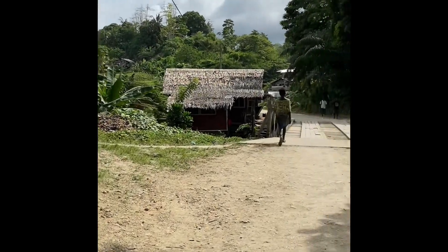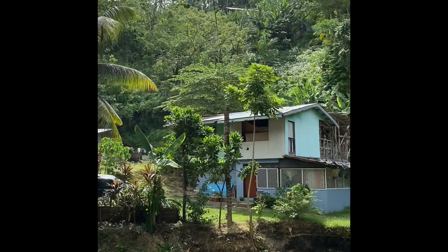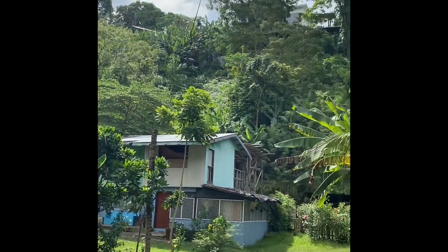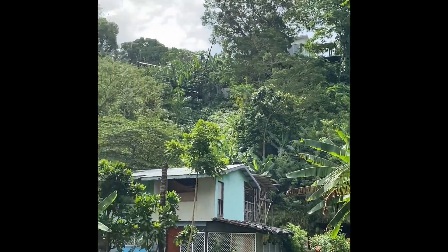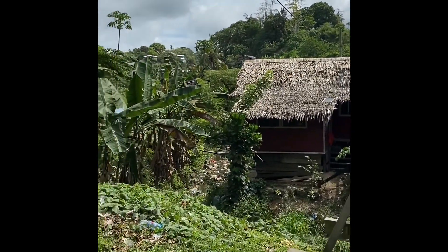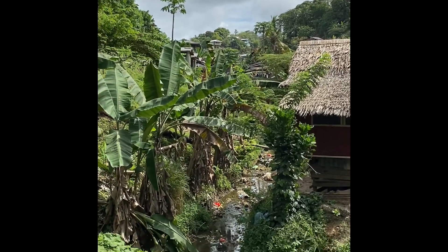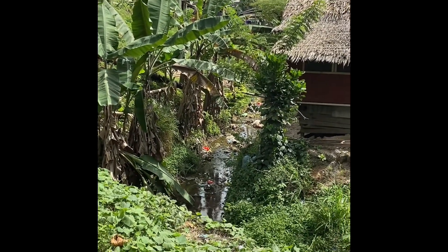So it starts to open up a bit, less populated — might give a slight indication of how it looked in October and November '42. Straight up. There's a bridge and a creek. This creek is featured a lot in the accounts.